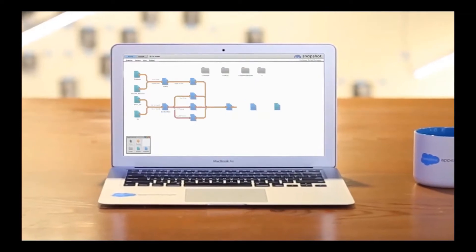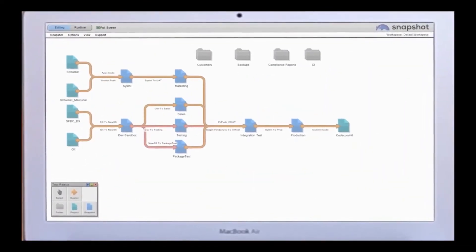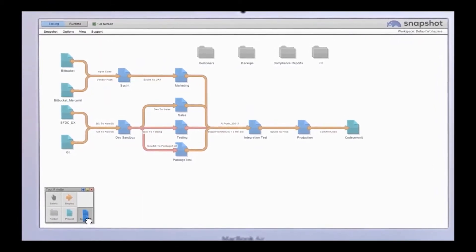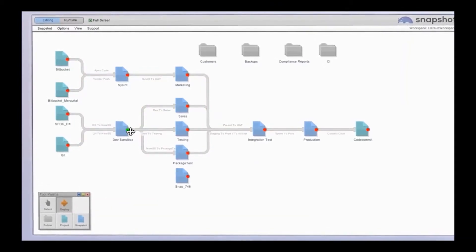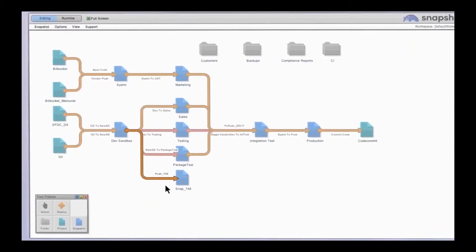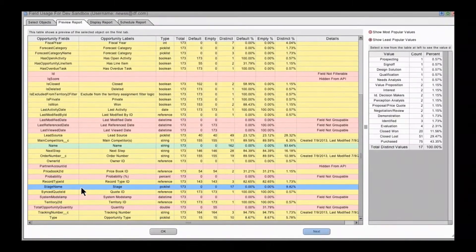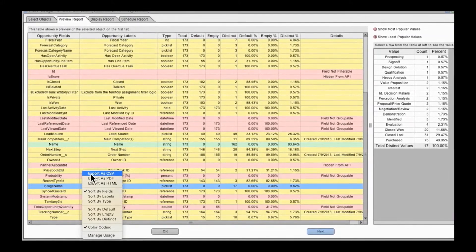MetaZoa Snapshot is a comprehensive org management solution to help maintain, manage, clean up, and optimize your Salesforce orgs. Visual workspaces with intuitive tools help to reduce complexity and simplify workflow — just drag, drop, and connect. Optimize your org and lower the total cost of ownership by identifying which assets are used the least and cleaning up unused fields and metadata.